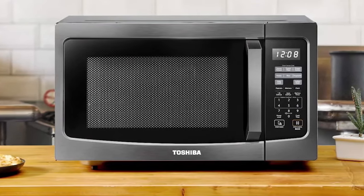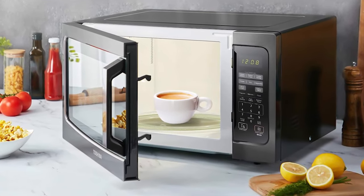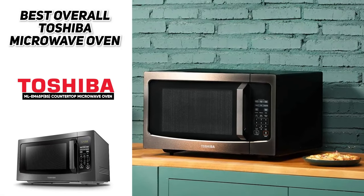The innovative position memory technique resets the turntable to its initial position every time after use, allowing you to easily take the mug or dish out without getting hurt accidentally. Turn on eco mode to minimize standby power by 50 percent, saving energy and operating costs to protect our planet.